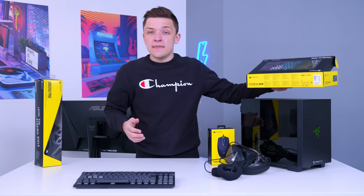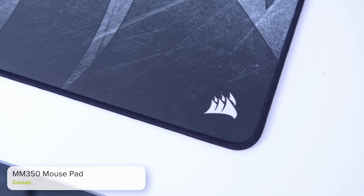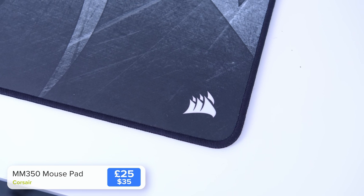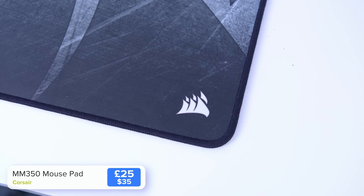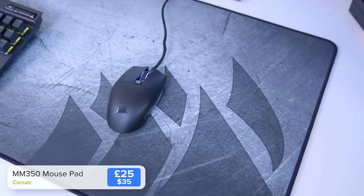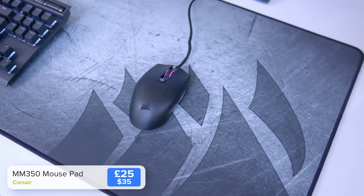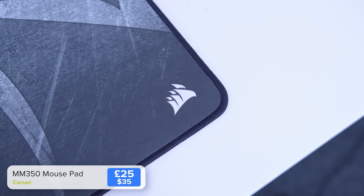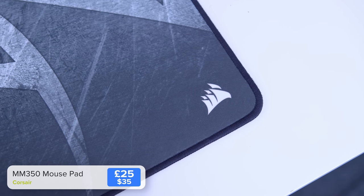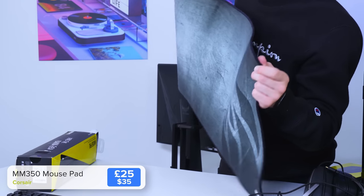We do want to protect the desk and give ourselves a nice surface to play on — that's where the Corsair MM350 Pro comes in. Buying an extended mouse pad can just be a case of finding the cheapest one out there and spending $15, but I'd recommend this instead. It has a really nice braided border that stops the mouse pad from fraying, a really even smooth surface great for faster FPS titles, and a cool Corsair design. Don't cheap out here — buy one that's going to last.